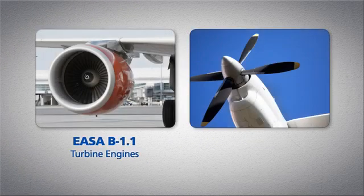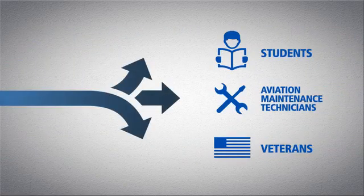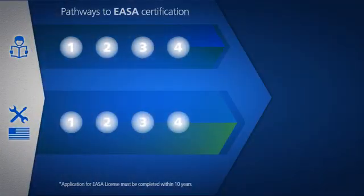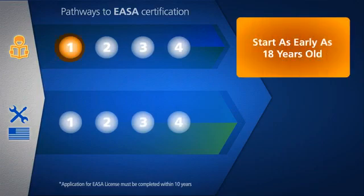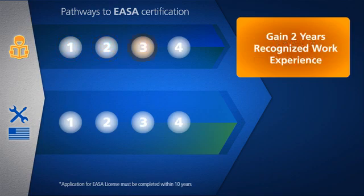You can specialize in turbine engines or piston engines. There are a few paths for getting EASA certified, depending on where you are in your career. If you're a student attending an EASA Part 147 school, you can start the process as early as 18, and become fully certified at the age of 21. During this time, you'll need to pass the required EASA module tests. Once you've completed your education, you need two years of work experience in a recognized position.